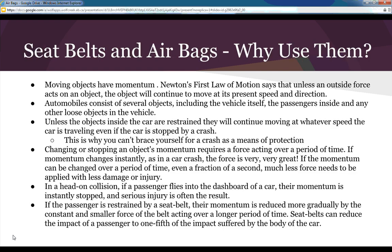Now, seat belts and airbags — why use them? Moving objects have momentum, and this is Newton's first law of motion, which states that unless an outside force acts on an object, the object will continue to move at its present speed and direction. For example, if you're driving at 100 kilometers an hour with no seat belt and your vehicle instantly stops in an accident, you will carry on inside that vehicle at 100 kilometers an hour.